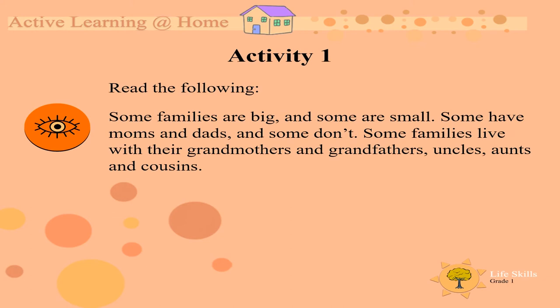Can you read the following with me? Some families are big and some are small. Some have moms and dads and some don't. Some families live with their grandmothers and grandfathers, uncles, aunts and cousins. If you look around in your house, I wonder who's with you today?